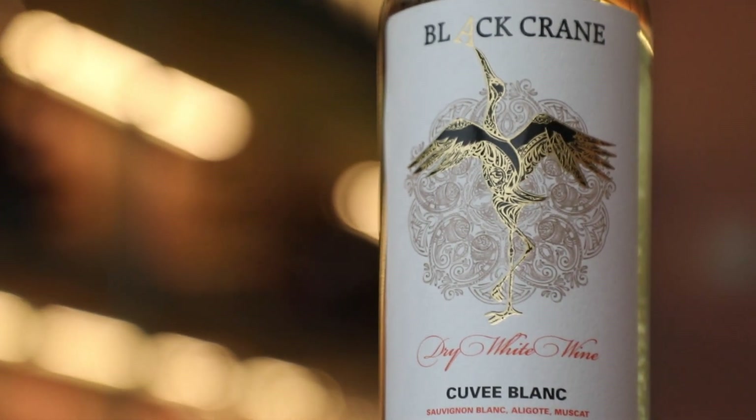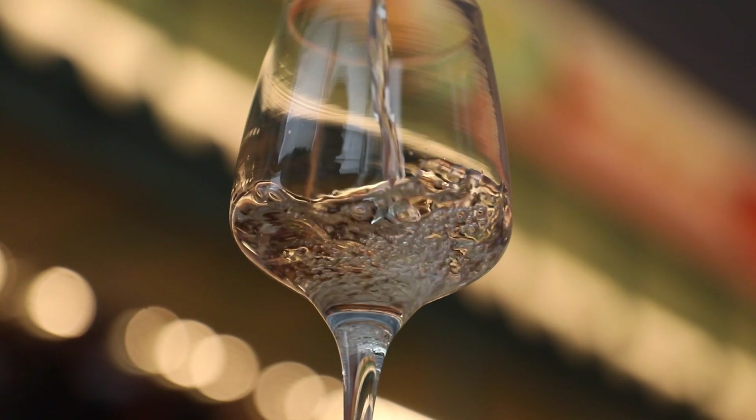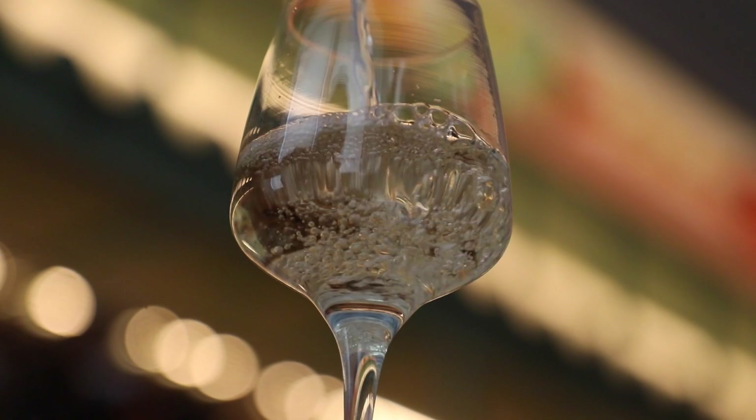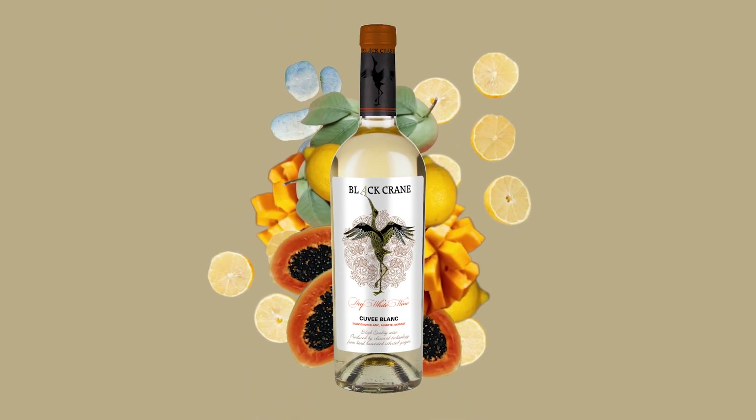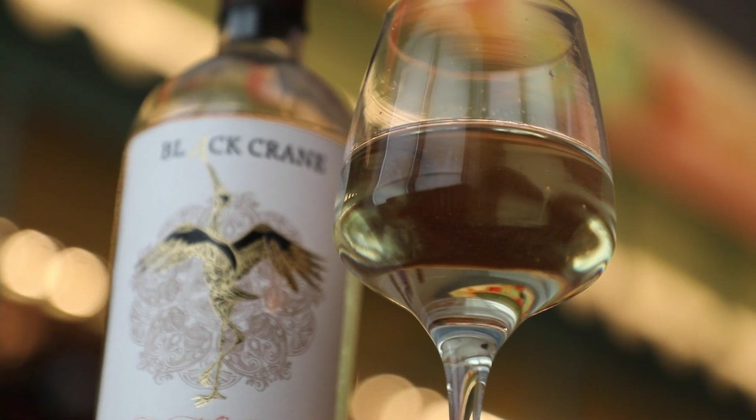Black Crane Cuvée Blanc is a white wine made with a blend of Sauvignon Blanc, Aligote and Muscat. It is textured with vibrant acidity, floral character and a palate full of exotic fruit flavours, all balanced with a long mineral finish.